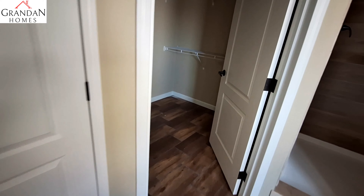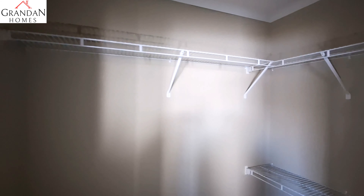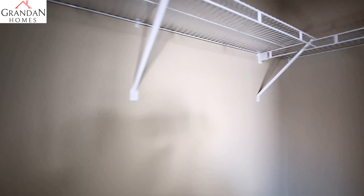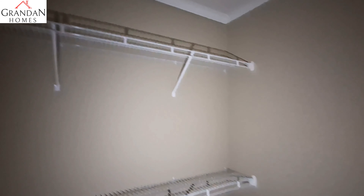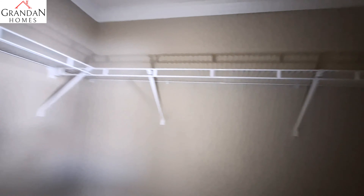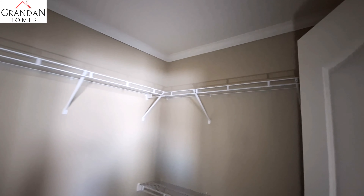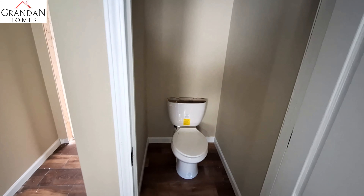I forgot to mention his and her closets. There's closet number one, and then closet number two — this one's a little bit bigger. From your walkway area out of your bedroom, here's your water closet.